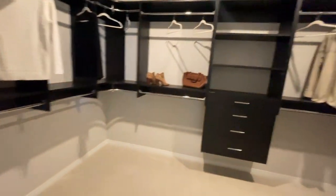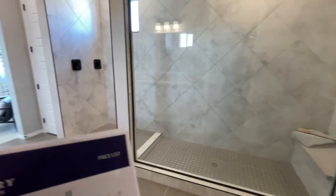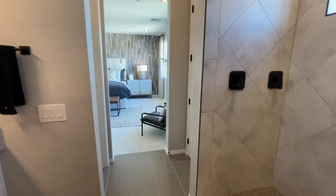Now this walk-in closet is not as large as the other model, but this residence is a slightly bigger square footage — I think by about 90 square feet.